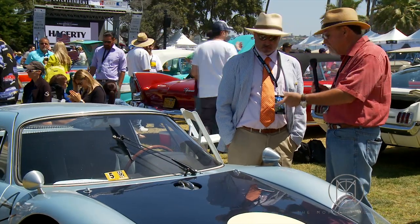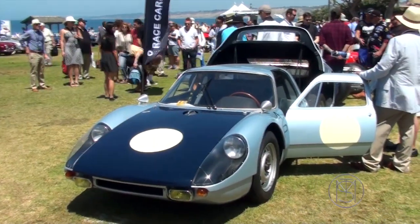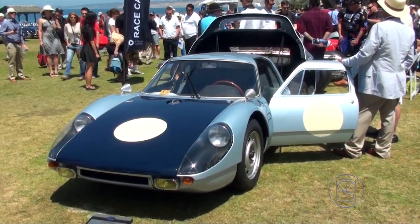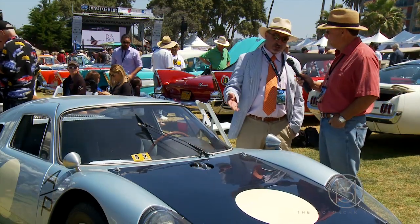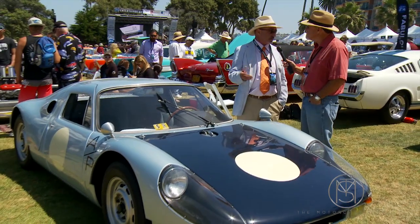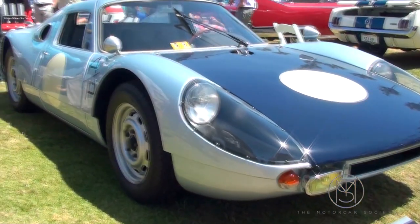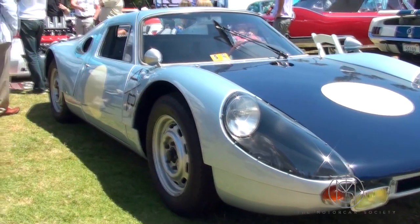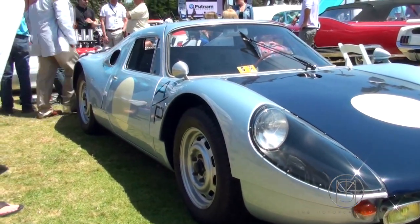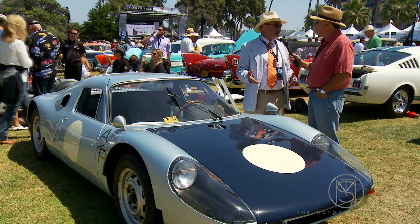We're here today with Bill Noon who brought this fantastic car. Porsche decided to go from racing alloy space frame cars — like the 550 Spiders that became very famous — and after about 10 years they wanted to switch to something different. They were fascinated by the idea of not spending a lot of money, buying a tried and true proven method from somebody else rather than doing it in-house, which was a big innovative change for Porsche.